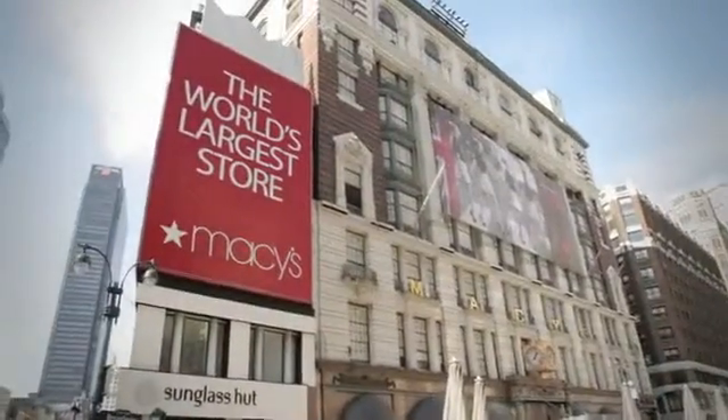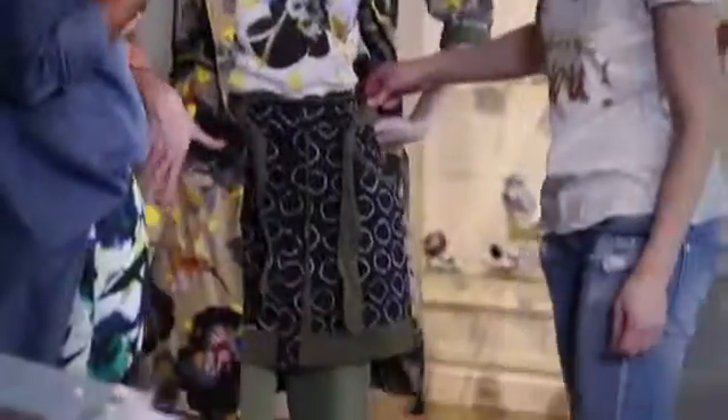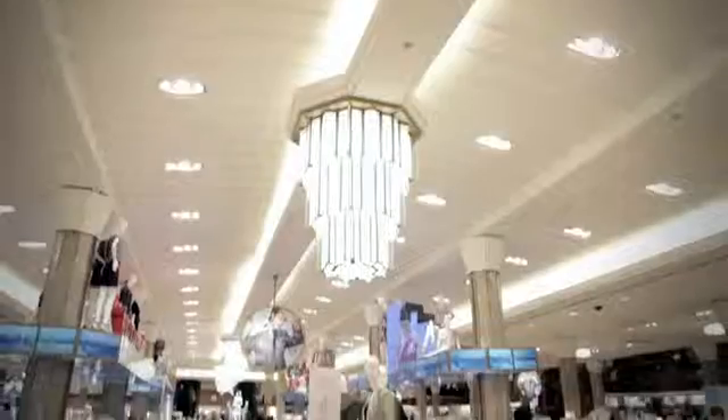The world of fashion can be hard to navigate, especially if you're shopping at the world's largest department store. It would be great to get advice from famous designers, but they're in New York and Paris, and you're not. How do you bring these two worlds together?